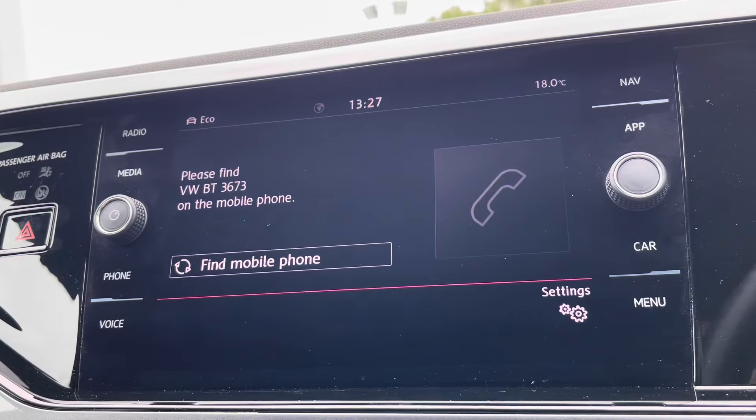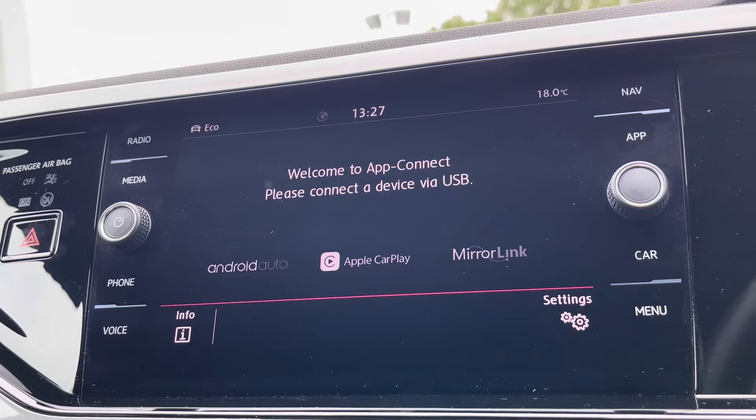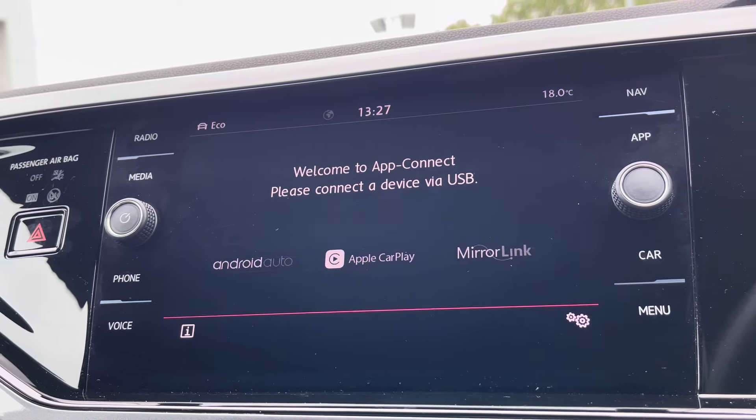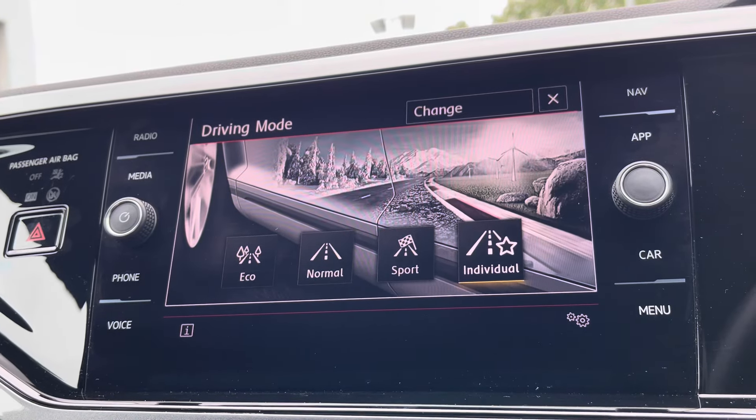Apple CarPlay and Android Auto allow you to mirror your smartphone directly onto the screen, giving you access to apps such as Google Maps, Waze, Spotify, and many more. Multiple driver modes are also available, including a sport setting for a more dynamic drive.